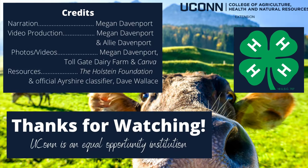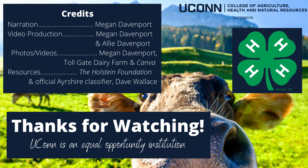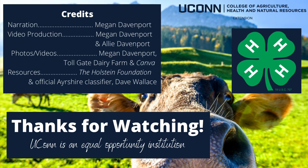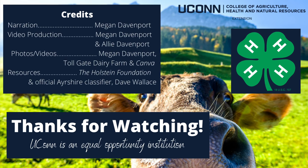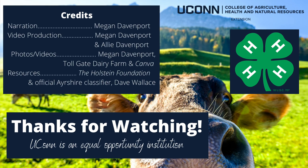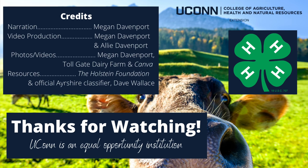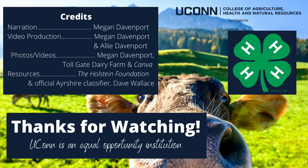Thanks for watching and stay tuned for part two of Dairy Judging Oral Reasons, where we'll practice some judging classes and learn how to format oral reasons, so next time you're dairy judging or judging any livestock you'll be able to effectively judge the class and confidently give a set of oral reasons. Thank you for watching and don't forget to check out part 2!